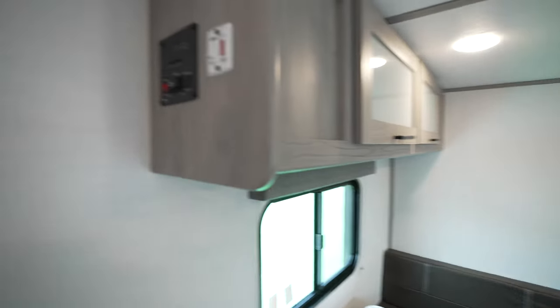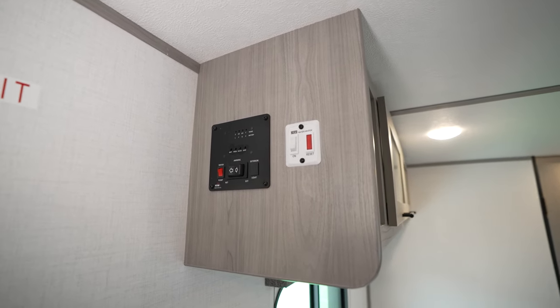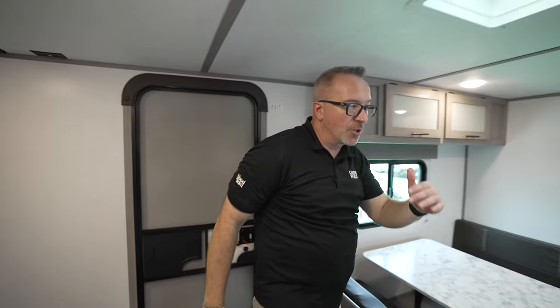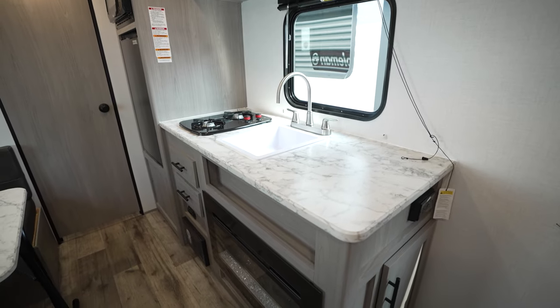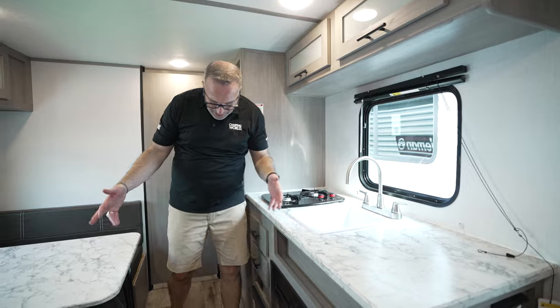Before I get to the kitchen, let me show you the controls right here. This runs your power awning on the outside, cuts on your water pump, and lets you check your battery and your tanks. For your tanks on this one, you've got 28 across the board — 28 fresh, 28 gray, 28 black.